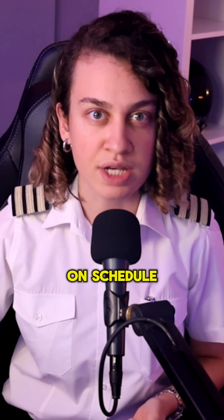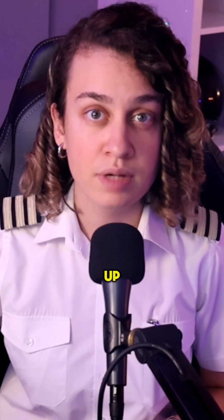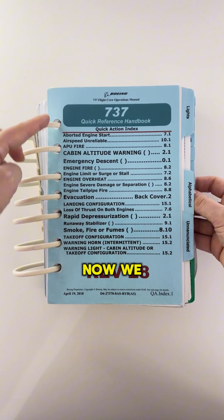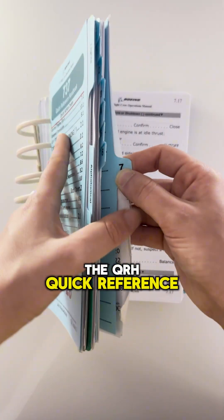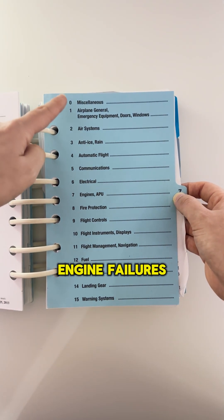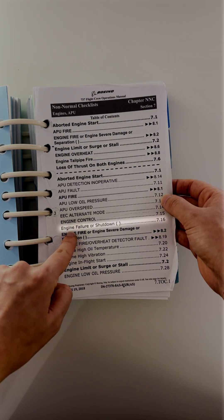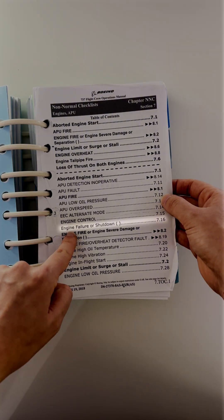At the minimum flap retraction altitude, we start retracting flaps on schedule. Once they're fully up, we can safely engage the autopilot to help reduce workload. Now we go into the QRH — Quick Reference Handbook. In the 737, engine failures are found in Chapter 7, Checklist 7.16, Engine Failure or Shutdown.